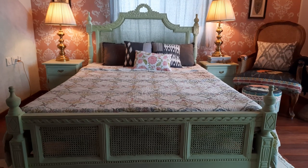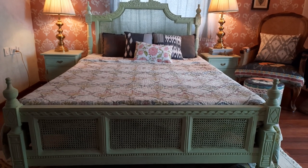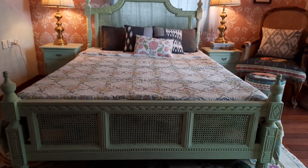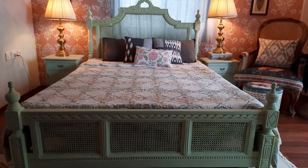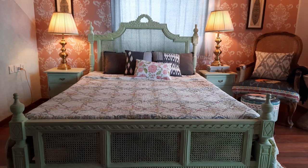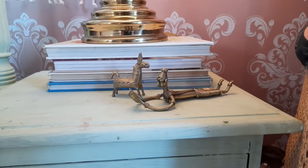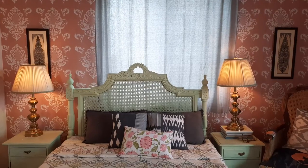The bedside tables are vintage — from my friend Neenu Kanonkar. I will probably have to do a separate video on Neenu because I have so many of her beautiful pieces of furniture. She has a wonderful workshop in Bangalore, and if you love vintage and antique furniture, it is a must-see.